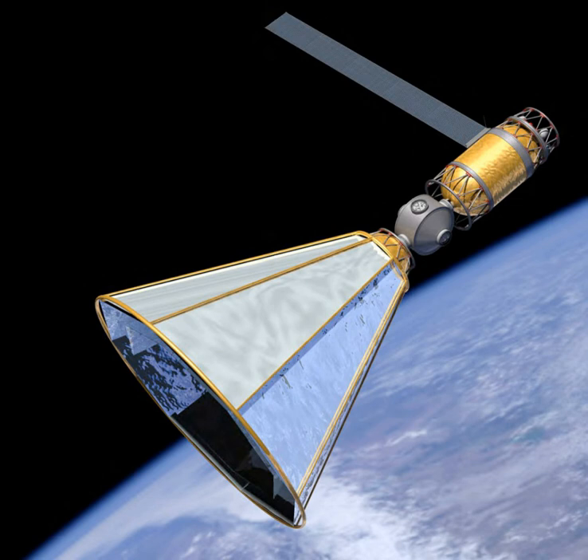In-space fuel depots are not necessarily located near or at a space station. Potential users of in-orbit refueling and storage facilities include space agencies, defense ministries, and communications satellite or other commercial companies. Satellite servicing depots would extend the lifetime of satellites that have nearly consumed all of their orbital maneuvering fuel and are likely placed in a geosynchronous orbit.